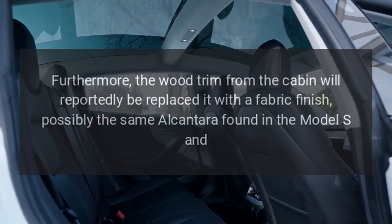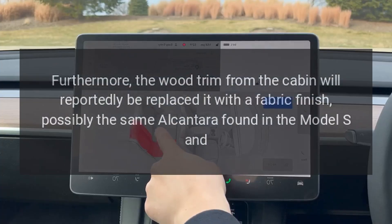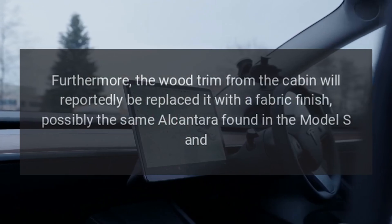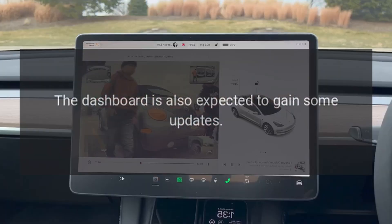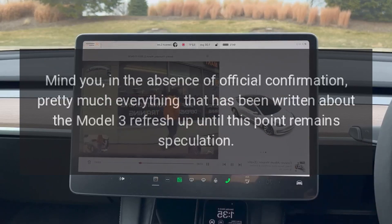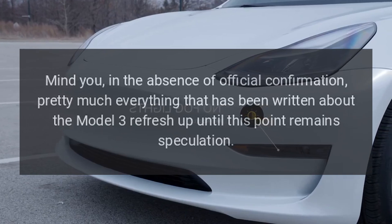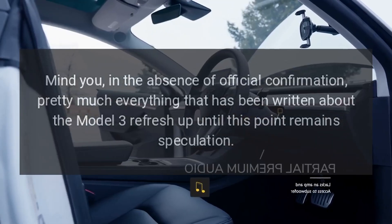Furthermore, the wood trim from the cabin will reportedly be replaced with a fabric finish, possibly the same Alcantara found in the Model S and Model X. The dashboard is also expected to gain some updates. In the absence of official confirmation, pretty much everything written about the Model 3 refresh up until this point remains speculation.